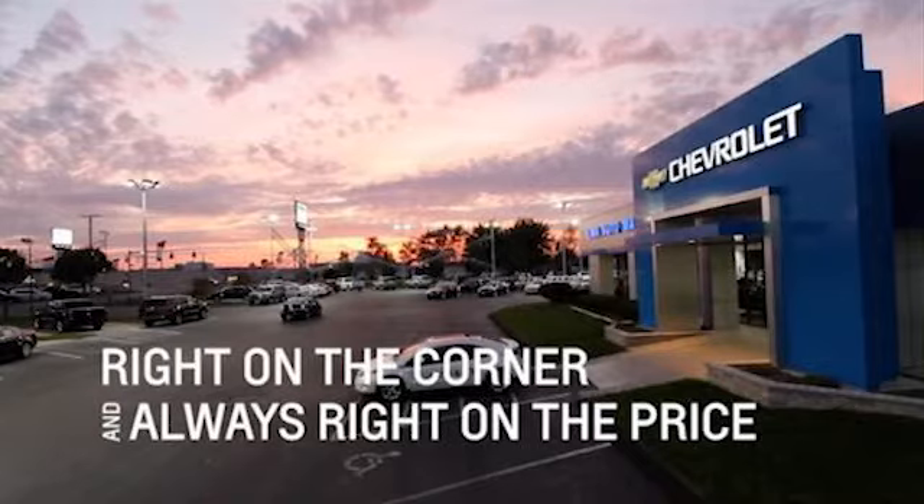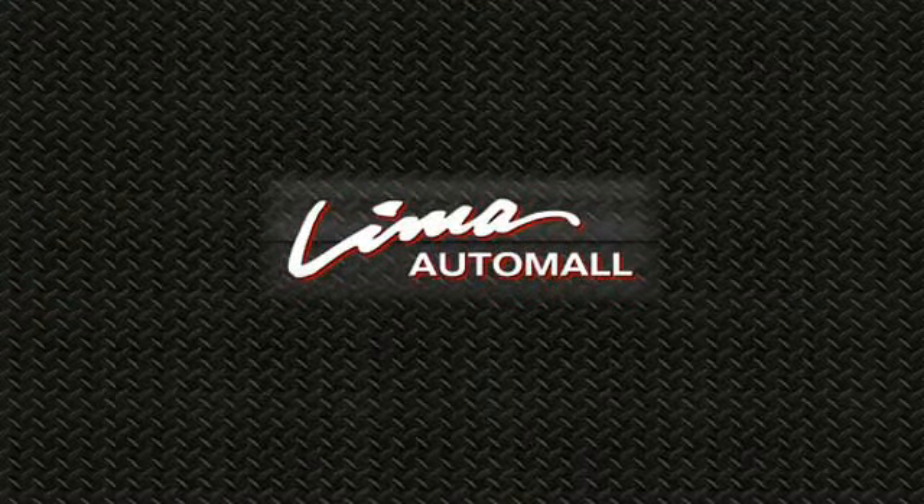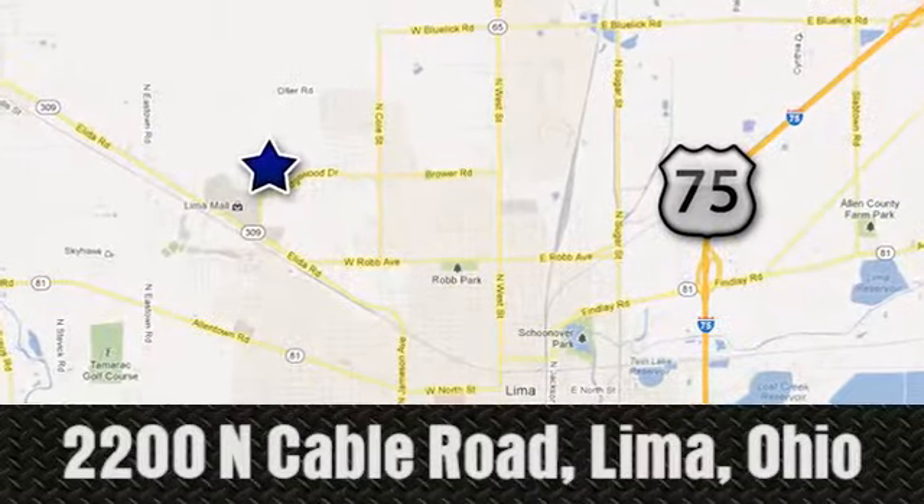Test drive it today. Right on the corner and always right on price — Lima Auto Mall Chevrolet Cadillac, 2200 North Cable Road in Lima, Ohio.